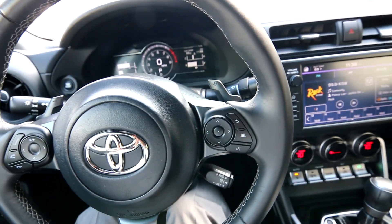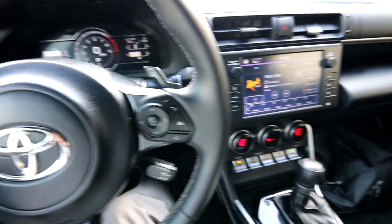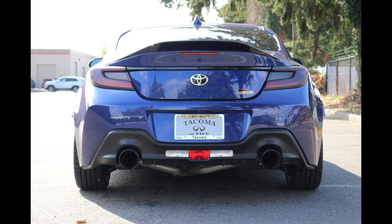I'd probably say the GR86 and its brother the Subaru BRZ, which shares its platform, and the Mazda Miata are some of the most fun cars you can drive on public roads. There's a saying that it's more fun to drive a slower car fast than a faster car slow.